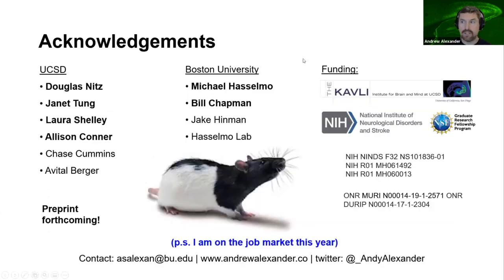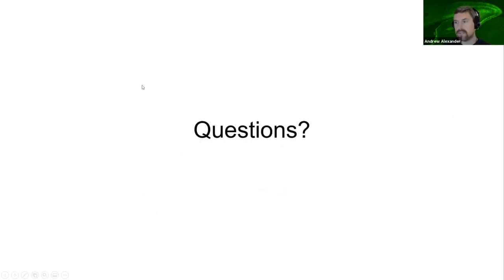I'd like to acknowledge my advisors Doug Nitz and Michael Hasselmo at UCSD and Boston University, and my co-authors in bold. There's a preprint forthcoming, and thank you so much. I'll take questions.